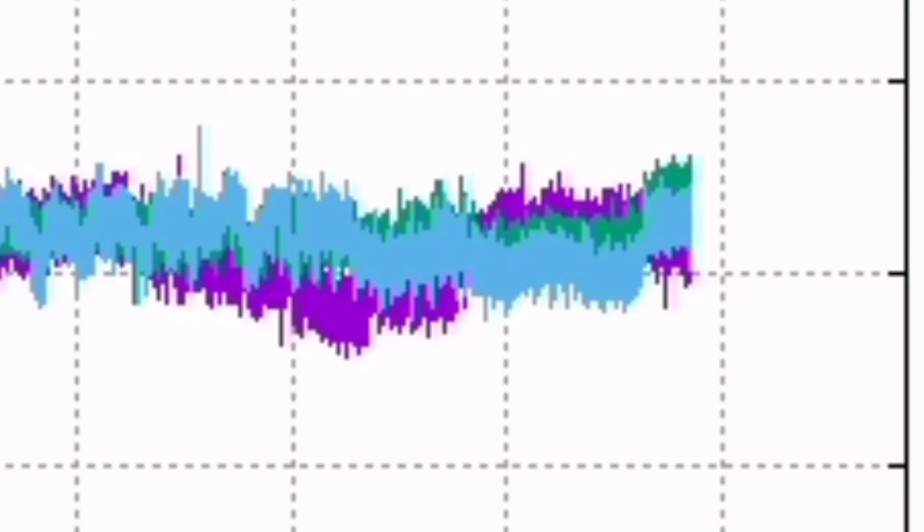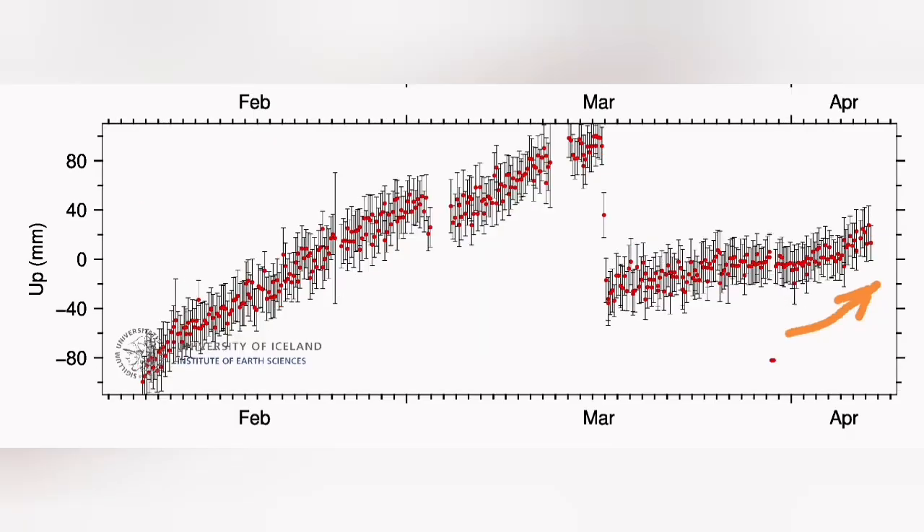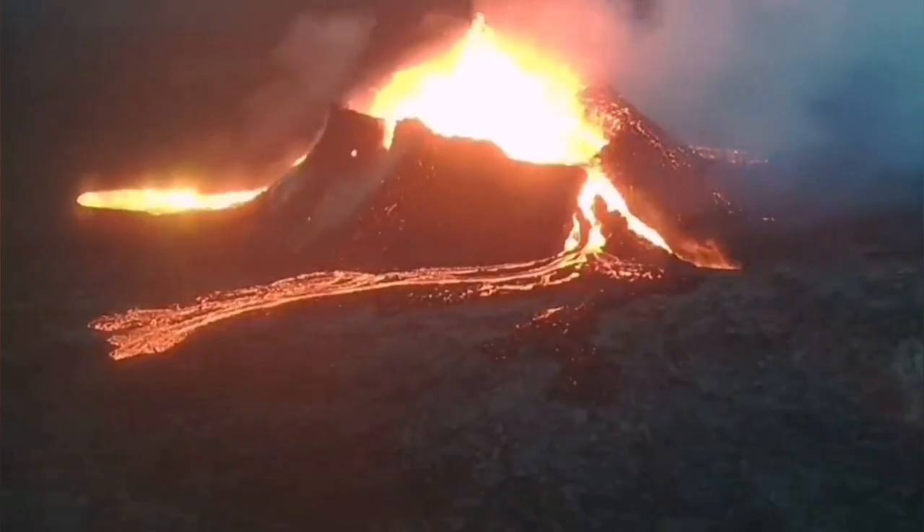As you can see, there was an uptick in the amount of tremors and also in the uplift in Svartsengi. Interestingly, this was similar to what we have seen previously.